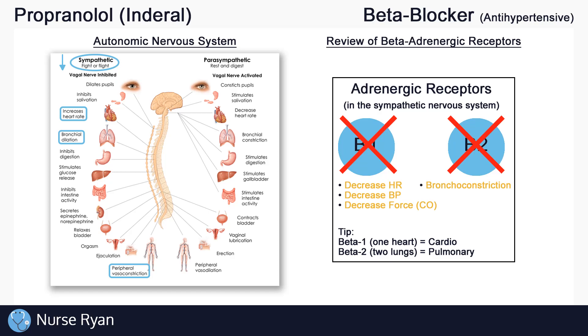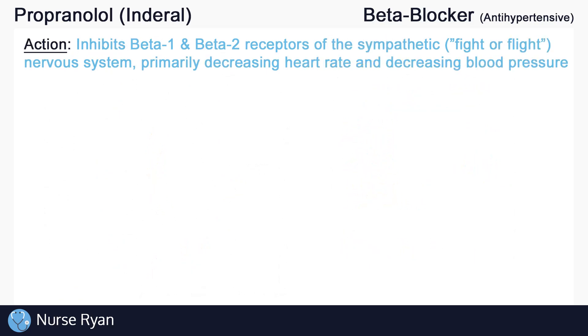It is important to note that propranolol also blocks or inhibits beta-2 receptors. Normally, when stimulated, beta-2 mainly helps bronchodilate, but when blocked, may cause bronchoconstriction, which may lead to bronchospasms in predisposed individuals. Because propranolol blocks both beta-1 and beta-2 receptors, we refer to it as a non-selective beta blocker — non-selective because it isn't selecting a certain beta receptor to block, it just blocks them both. In summary, propranolol inhibits beta-1 and beta-2 receptors of the sympathetic nervous system, primarily decreasing heart rate and blood pressure.